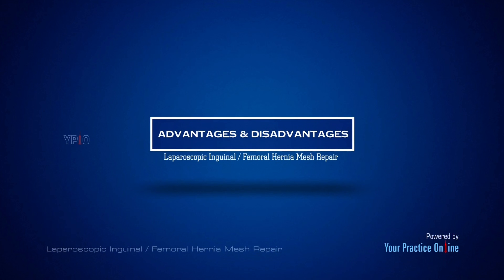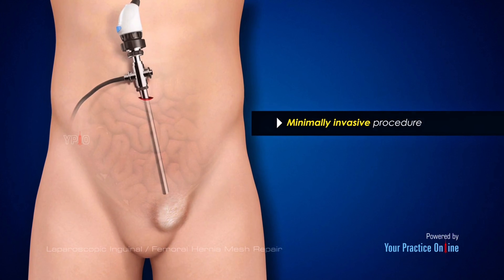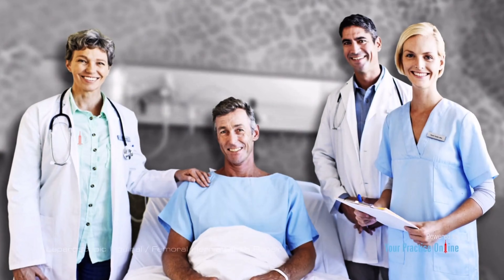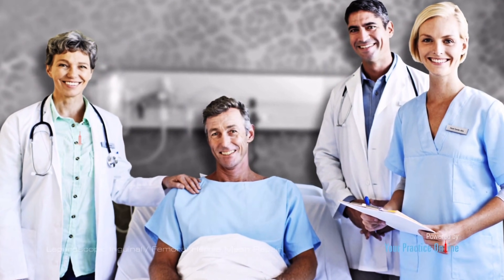Laparoscopic hernia repair is a minimally invasive procedure, and as such is associated with less tissue damage and pain, and a faster recovery compared to the open approach. This surgical approach allows you to return home the same day and get back to your regular activities sooner.